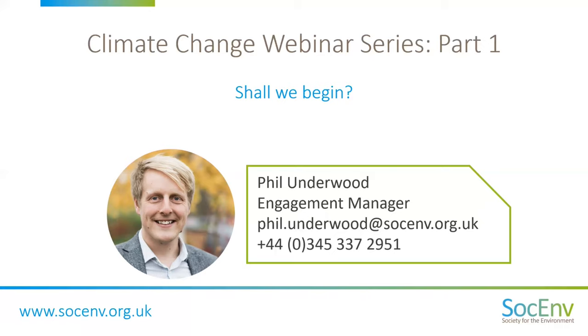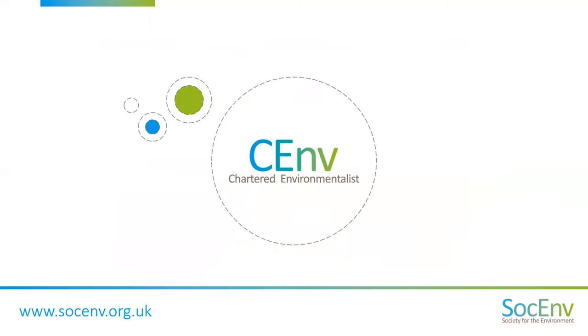For those who are watching this webinar as a recording, if you have any questions, please feel free to contact me at any time using the details on your screen. You're watching a Society for the Environment webinar.